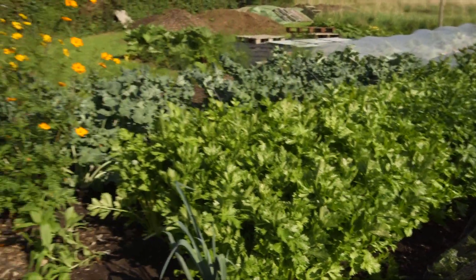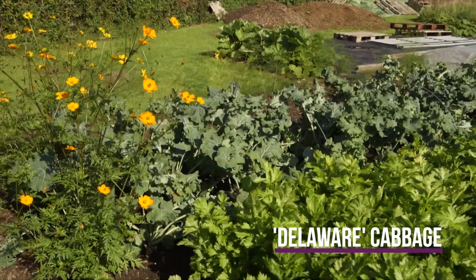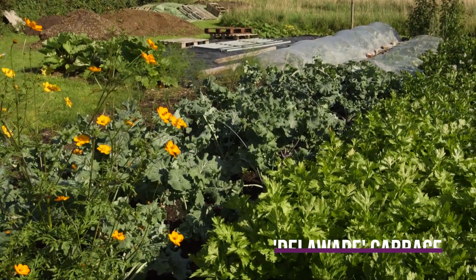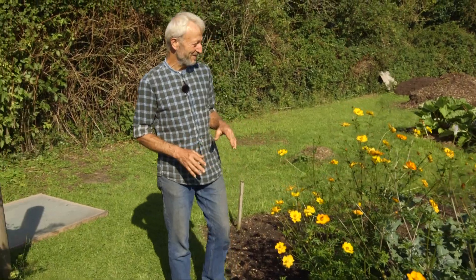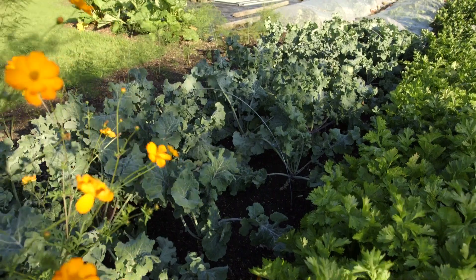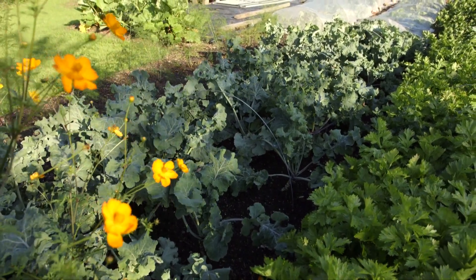This variety of cabbage is puzzling me — it's called Delaware. I was given it by a kind lady, and I missed her comment that it's a leaf cabbage, not a heading cabbage. So we'll see what happens — it's a bit like a cabbage kale, I guess. I'd hoped for a heart; I'd like to do some kraut with the cabbage, but maybe you can with these outer leaves.